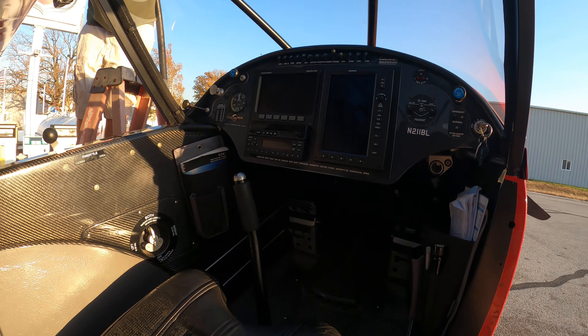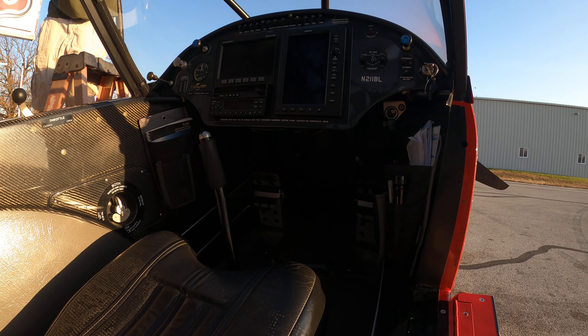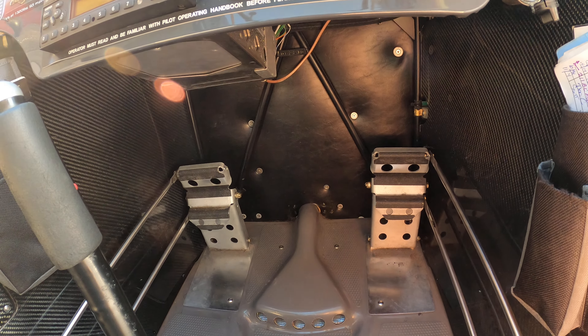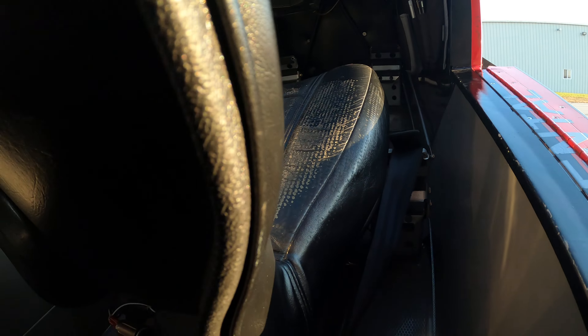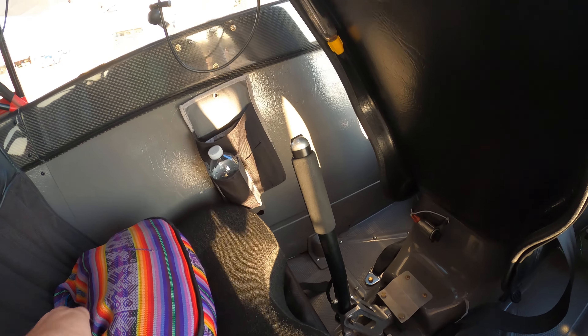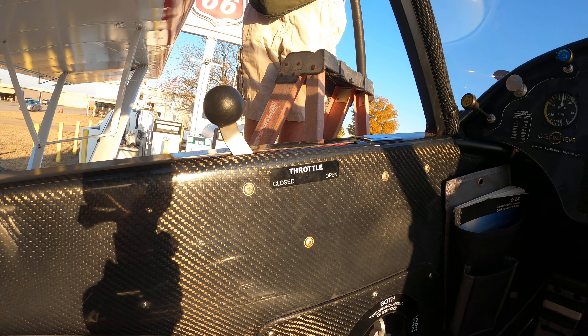Here's the front seat. There's what the stick and the pedals look like. There's more pedals for the person in the back seat and another stick. Throttle for the back seat. Throttle for the front seat.